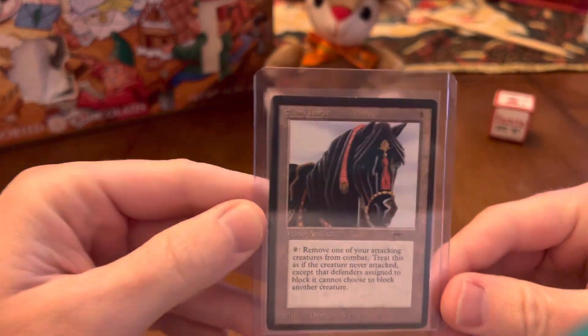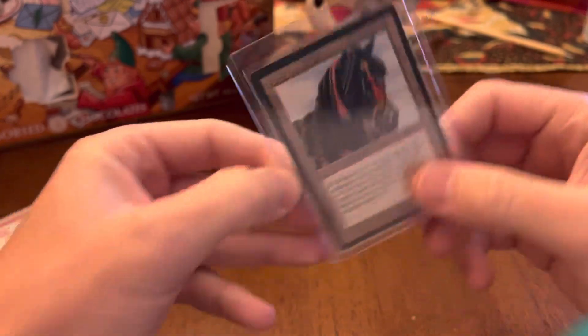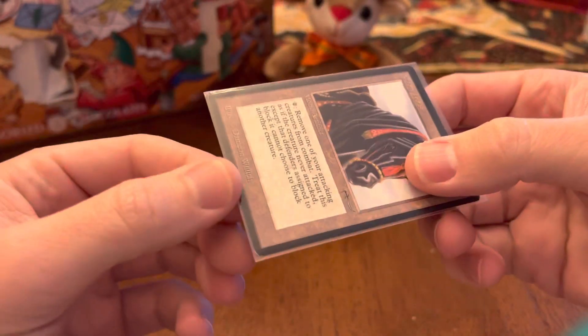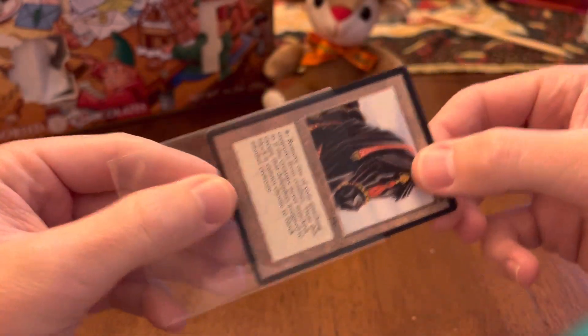Alright, what do we have? The Ebony Horse! Yeah, Ebony Horse — a rare from Arabian Nights. I think this was $22, and we are just continuing to try and build the collection.